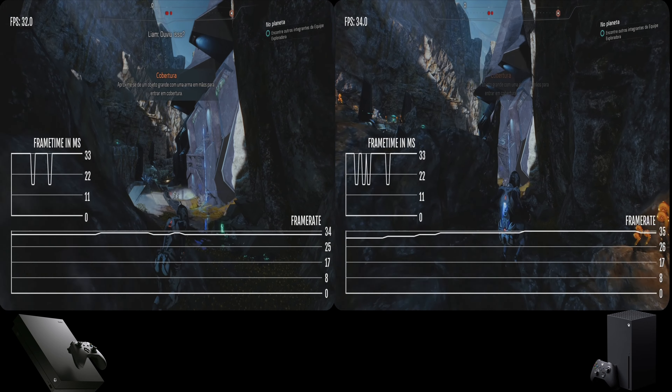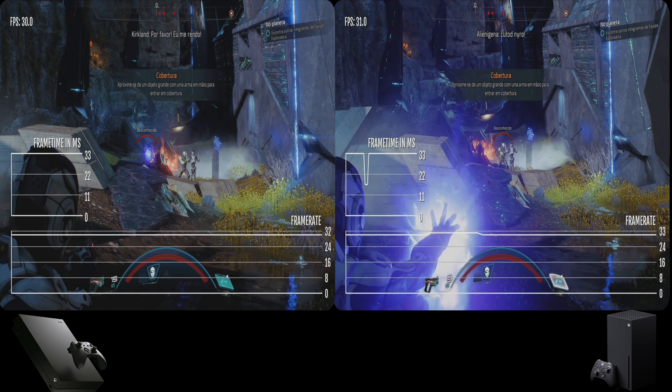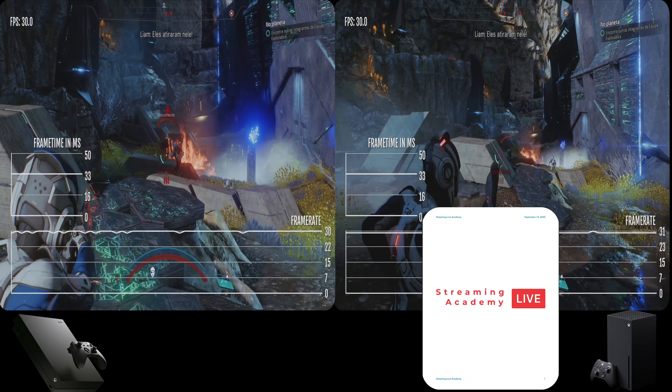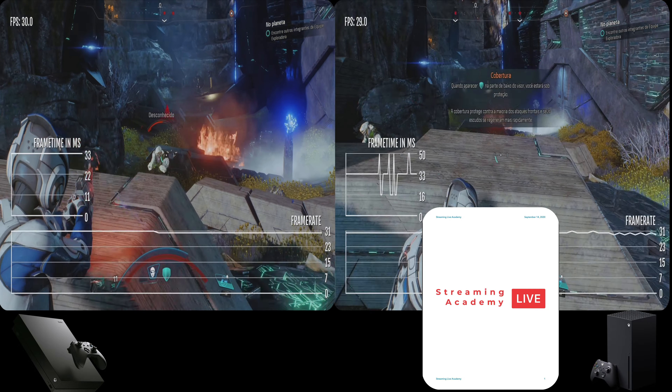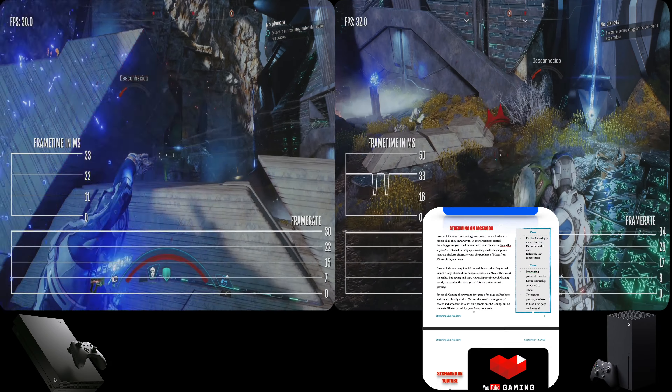You're looking at 30 FPS here, like I said — it's pretty stable. Hopefully we'll get to 60. If you want me to test out this game when that update releases, if it ever does, let me know in the comment section below and I'll revisit this game with the 60 FPS update.